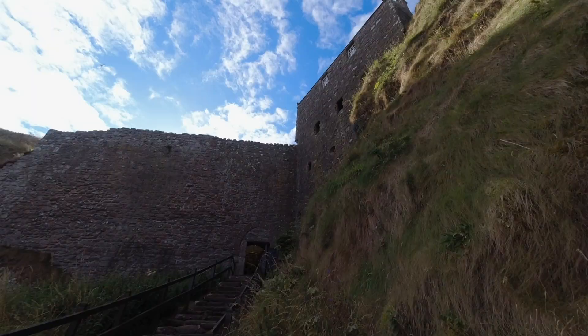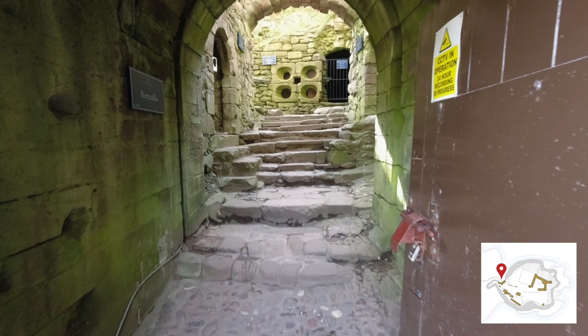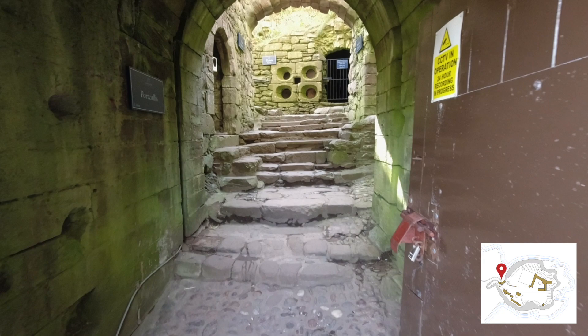There is evidence that the Picts occupied the area, as just north of the castle the old Pictish hillfort was discovered. It is not known when the site was fortified, but it is likely that it was in the 7th century.